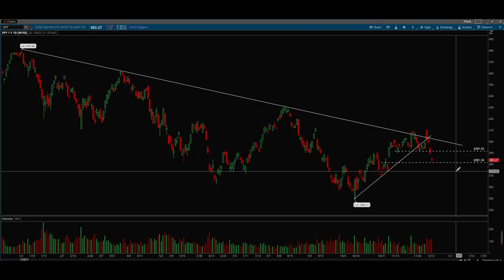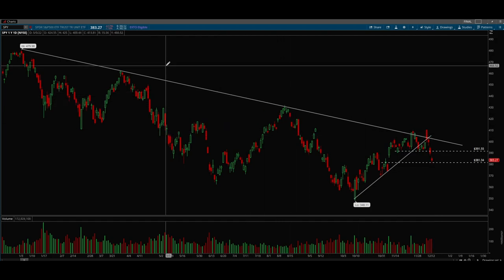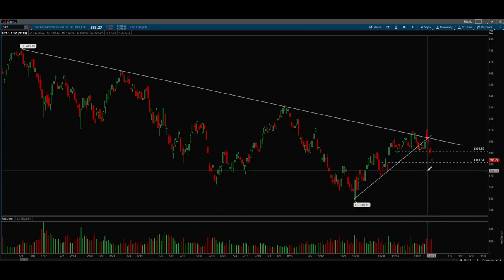That's pretty much what I'm watching on SPY. As I said last week, we're still in a major downtrend, and this past week definitely confirmed that with a pretty ugly pullback.